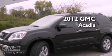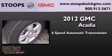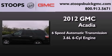This is a brand new 2012 GMC Acadia. This crossover has a 6-speed automatic transmission and a 3.6-liter V6.